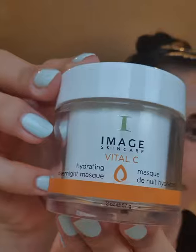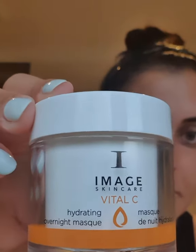Lastly, I'm going to use my Vital C hydrating overnight mask — super hydrating. You put a thick layer of it on and then go to bed in it, and the next morning you wake up and your fine lines and wrinkles have plumped back out, you're super hydrated, you've got bounce back to your skin, and it's just glowing, radiant, and perfect.